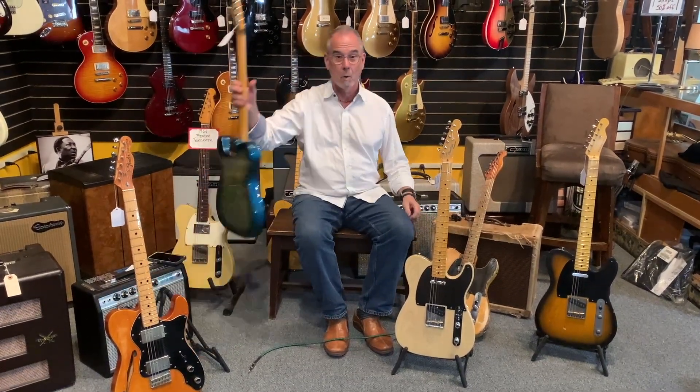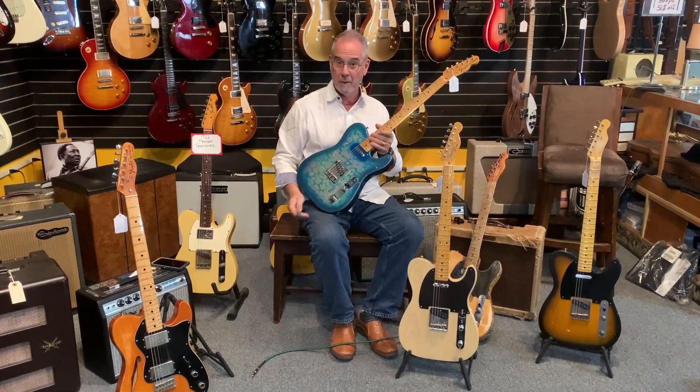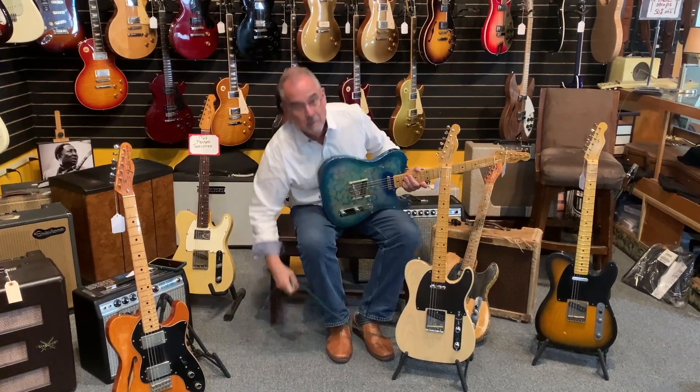This came into the store. It is a Paisley Telecaster, made in the country of Japan, which is off the coast of China.